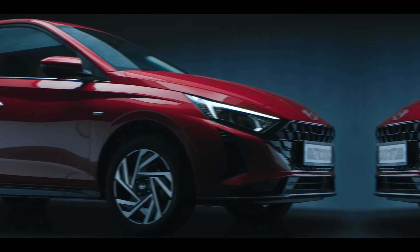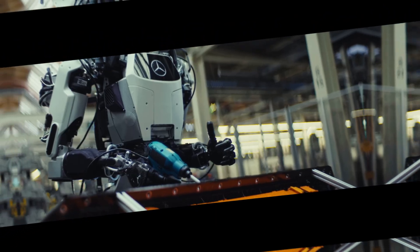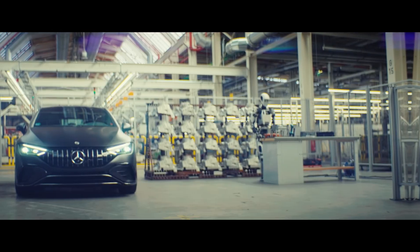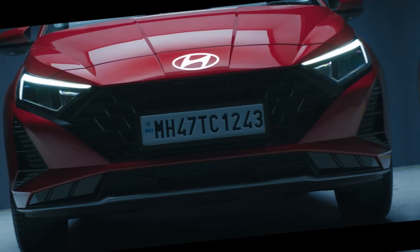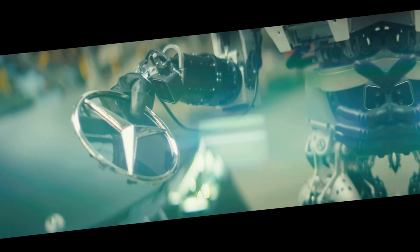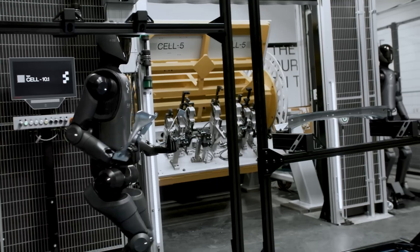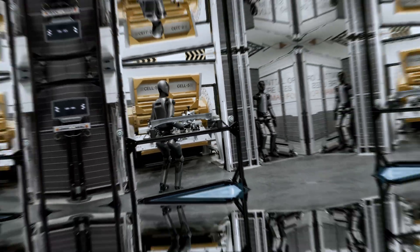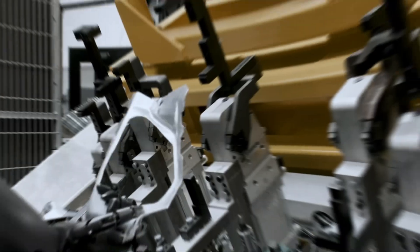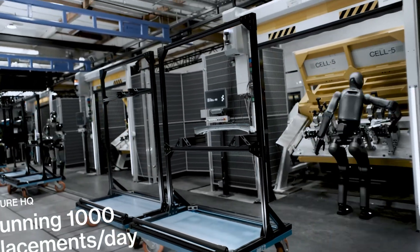Now you might be wondering, why Hyundai? Back in 2021, Hyundai acquired a controlling stake in Boston Dynamics. Since then, they've been quietly working on integrating robotics into their production process. Hyundai doesn't just make cars — they're building smart factories where AI, robotics, and automation come together. Atlas is a big part of that vision. Imagine a humanoid robot walking through a factory, picking up parts, assisting human workers, and adapting to different tasks without needing to be reprogrammed every time. This isn't science fiction — it's happening now.